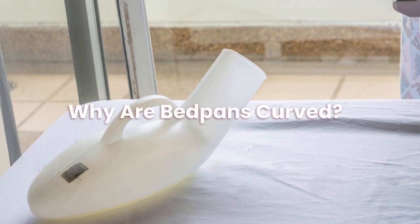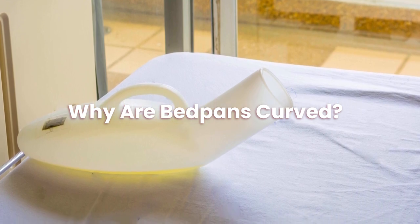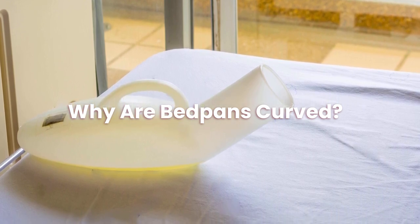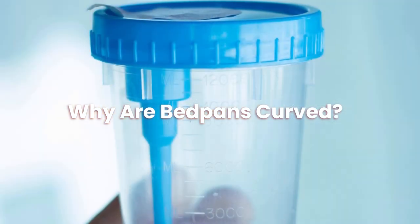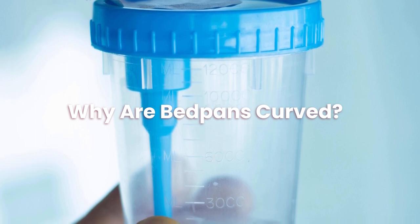Why are bedpans curved? People who have just had a hip replacement or have broken a leg might benefit greatly from using one bedpan. Since there is no need to raise the user's hips or roll over, this bedpan may be useful for people who have difficulty doing so with a conventional bedpan.